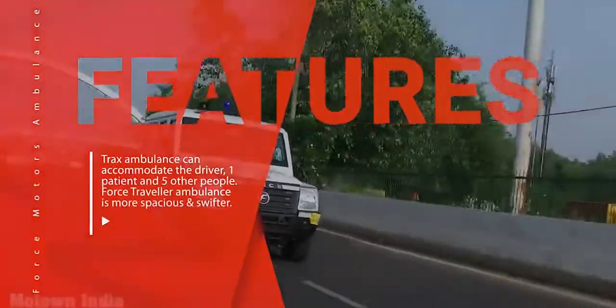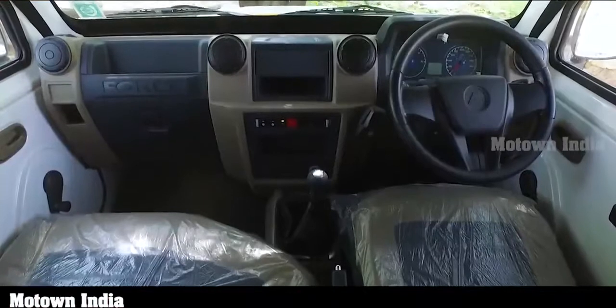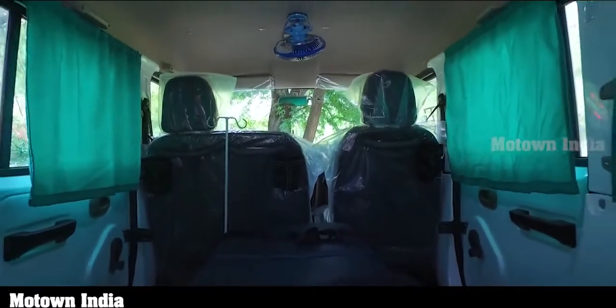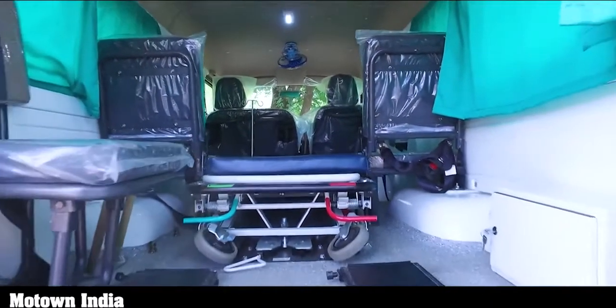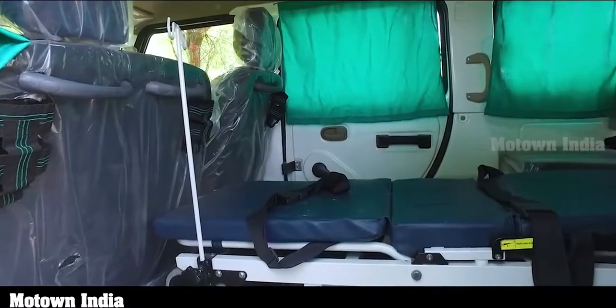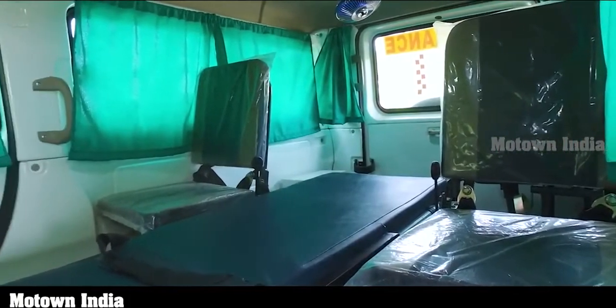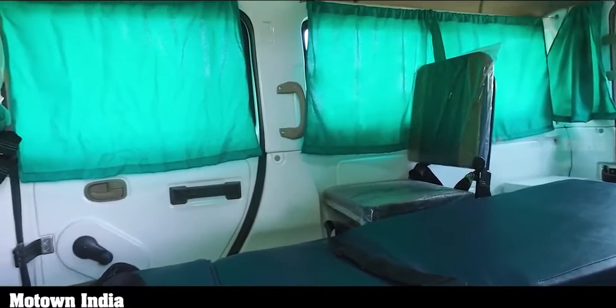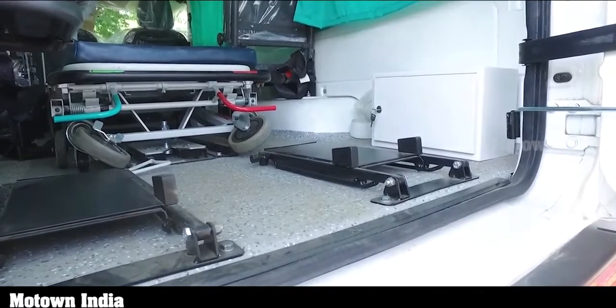The BS6 Tracks ambulance comes in both AC and non-AC variants. The BS6 model has all new interiors, new seats, dual-tone dashboard, and a new instrument cluster. In the rear section where the patient is transported, it has foldable seats for convenient movement, swiveling fans, and ample lighting. It also has an auto-loader stretcher mounted through a specially designed ramp. The Tracks ambulance can accommodate the driver, one patient, and five other people. The patient stretcher is basically equal to four seating positions and hence is very accommodating. There is even a small storage box in one corner of the cabin for essential items.